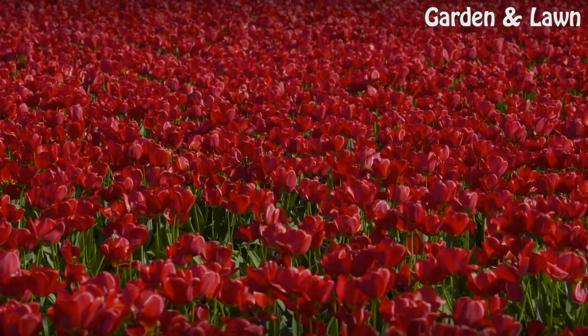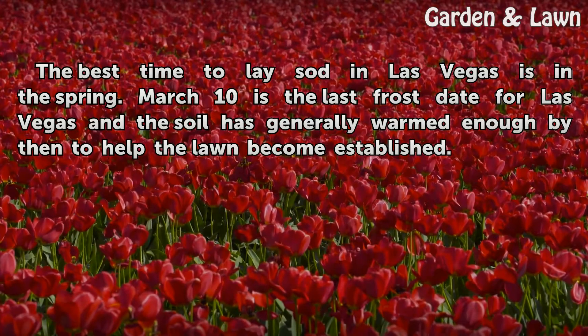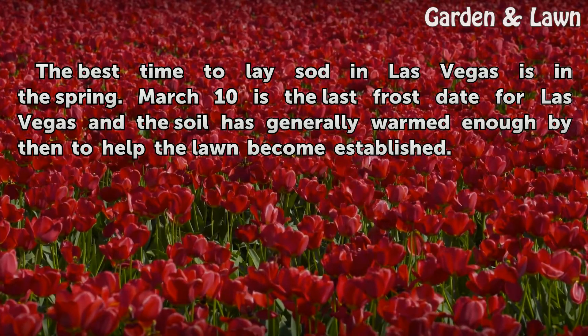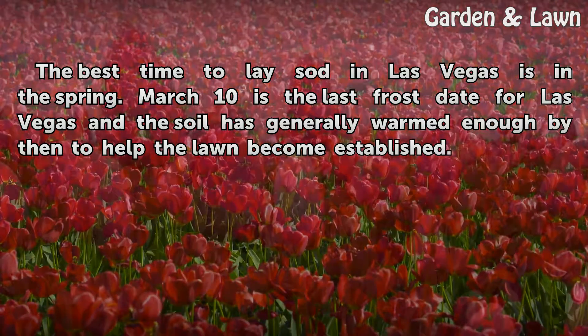Timing. The best time to lay sod in Las Vegas is in the spring. March 10 is the last frost date for Las Vegas, and the soil has generally warmed enough by then to help the lawn become established.